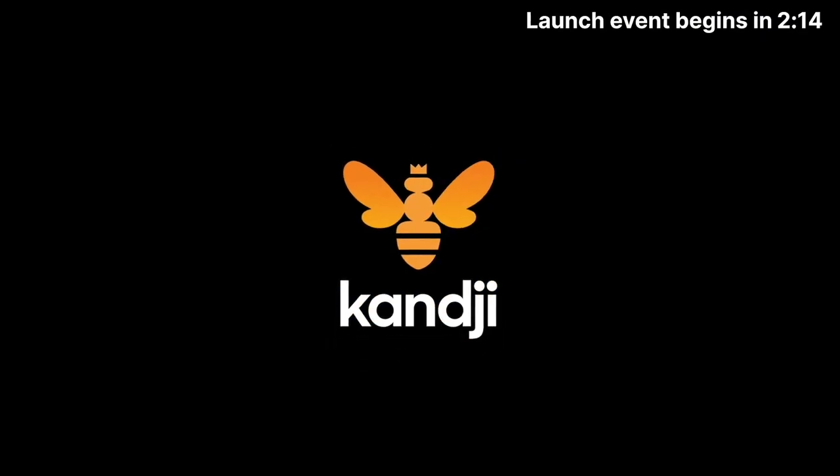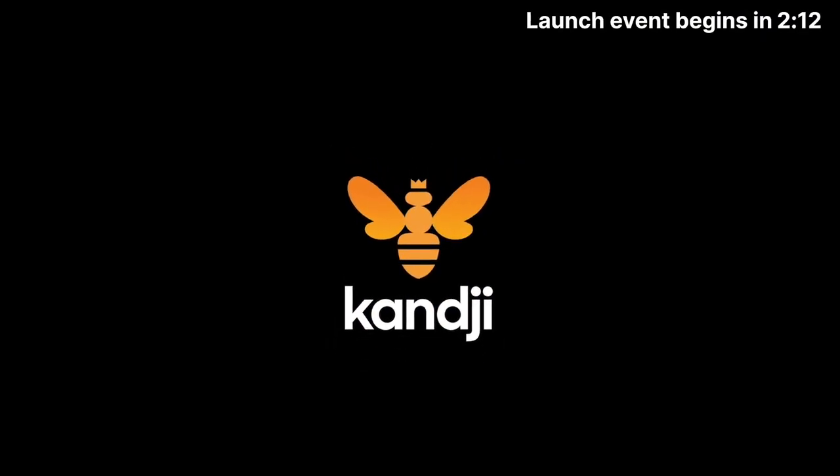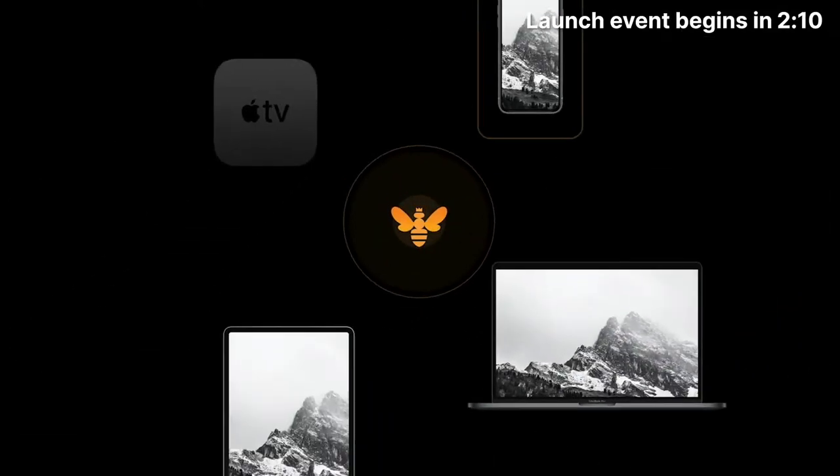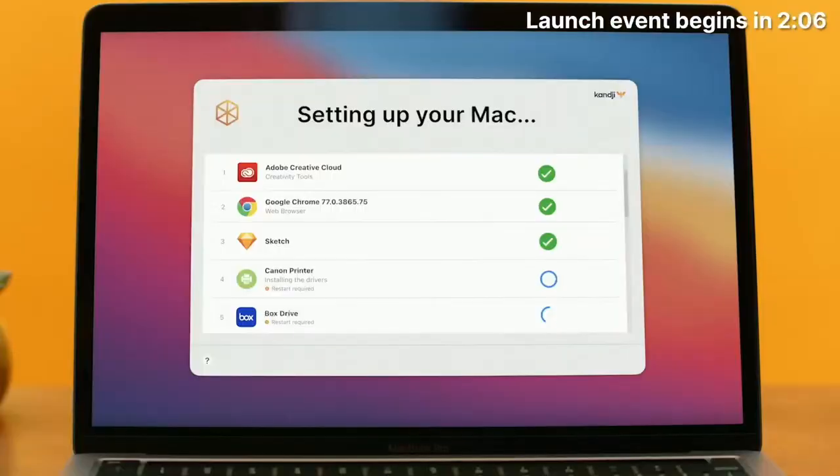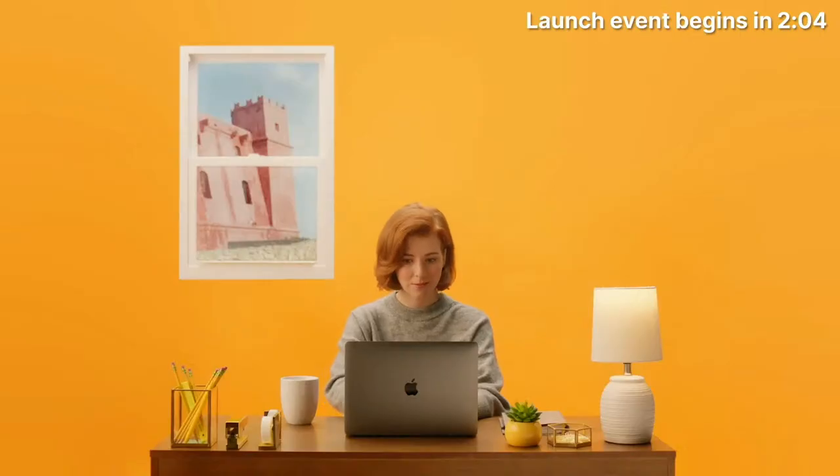So I do that with Kanji. Kanji makes it simple for me to manage every Apple device my team needs. When they turn on their new computers, Kanji automatically installs all the apps they need — and no weird ones.